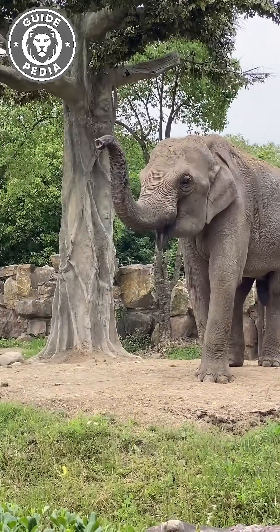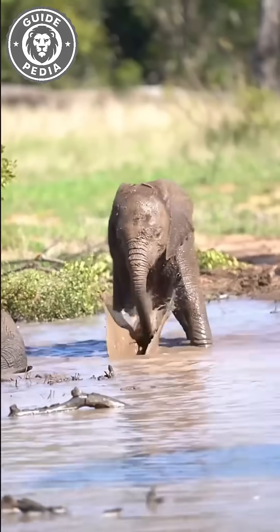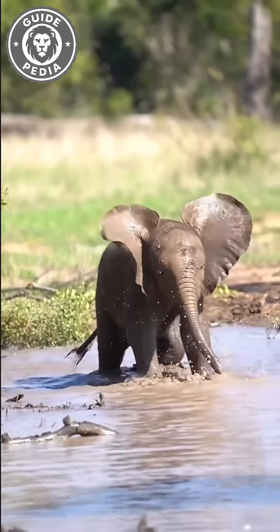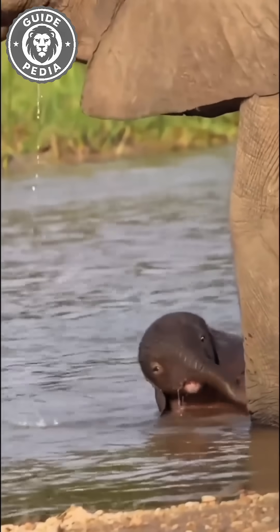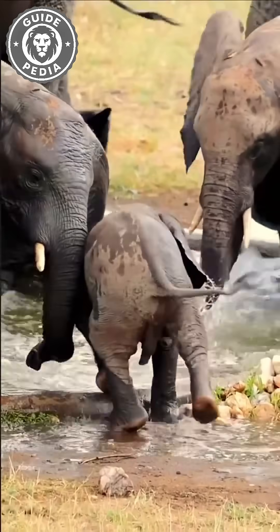Many people assume elephants drink directly through their trunks, but that's a myth. They first suck up the water, then gracefully pour it into their mouths. Young calves, though, haven't mastered that skill yet, so they often end up slurping straight from the puddle like clumsy toddlers.